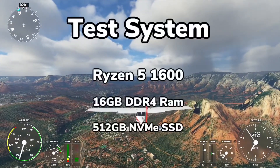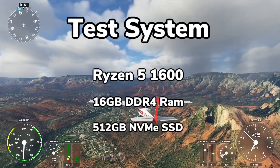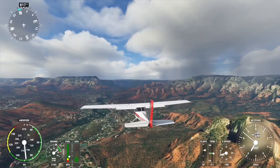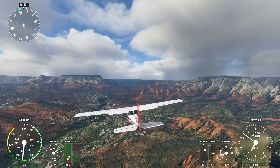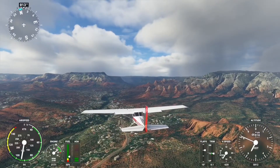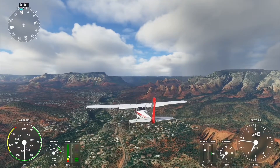For testing, the system I was using featured a Ryzen 5 1600, 16GB of RAM, and the game was installed on a 512GB SSD. In-game, I was using the Sedona Landing Scenario as a benchmark, and ran it five times with each setting and each BIOS setting, taking the average of the last three runs just to make sure I can get some pretty consistent numbers.